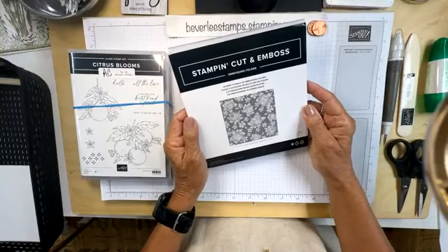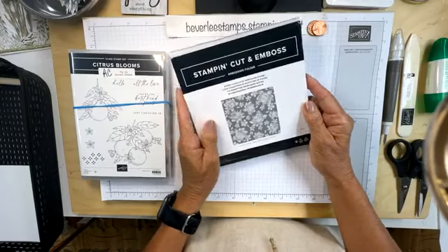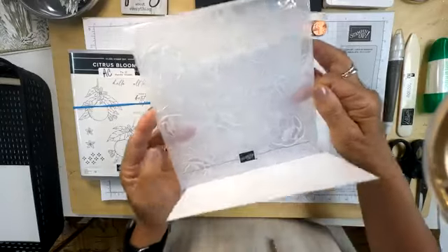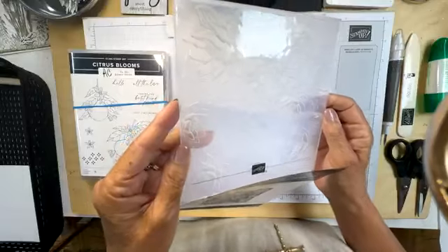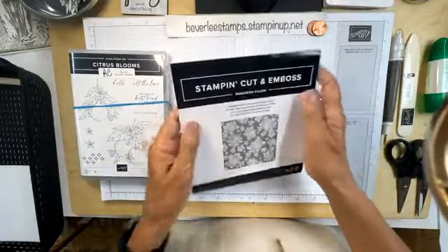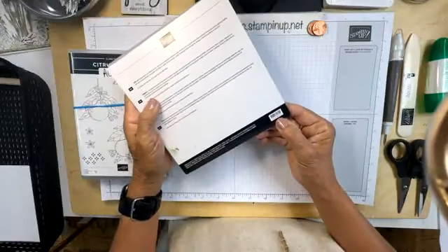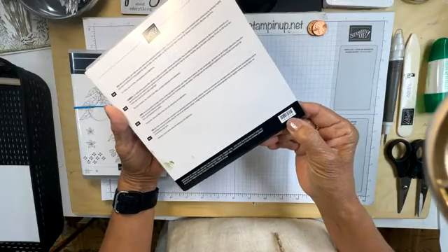Have you seen this beautiful embossing folder? It's called Layered Florals — oh my gosh, look at all these flowers. Such a gorgeous background. I'm going to be using this folder today. The item number is 162935. At the end I'll give you a list of all the numbers in case you decide to order.